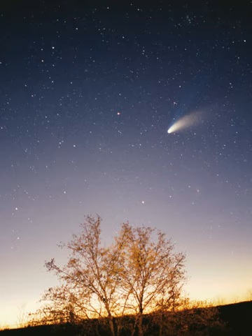Mercury is the closest planet to the Sun and, on average, all seven other planets. The smallest planet in the Solar System, Mercury has no natural satellites. Besides impact craters, its only known geological features are lobed ridges or scarps that were probably produced by a period of contraction early in its history. Mercury's very tenuous atmosphere consists of atoms blasted off its surface by the solar wind. Its relatively large iron core and thin mantle have not yet been adequately explained. Hypotheses include that its outer layers were stripped off by a giant impact, or that it was prevented from fully accreting by the young Sun's energy.